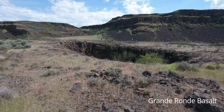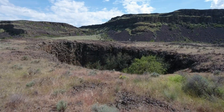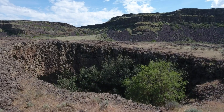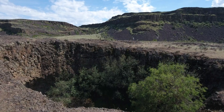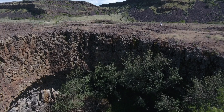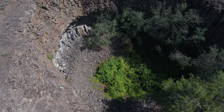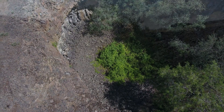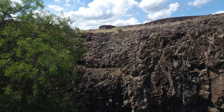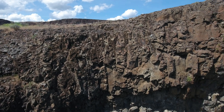At ground level, huge potholes like these are almost invisible, but from above they are striking. Notice the overhanging ledges within this pothole. This is where floodwaters preferentially plucked and sucked out basalt columns from the bottom of the pothole. The more randomly fractured basalt in the overlying entablature was more resistant to erosion, thus forming overhangs within the potholes.